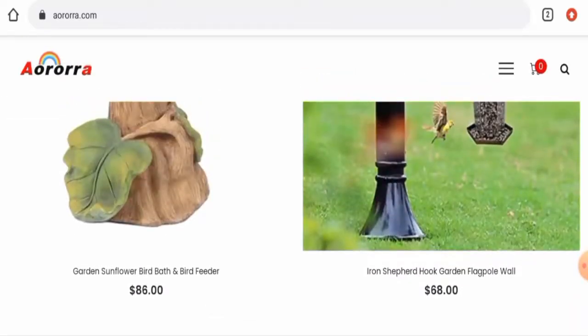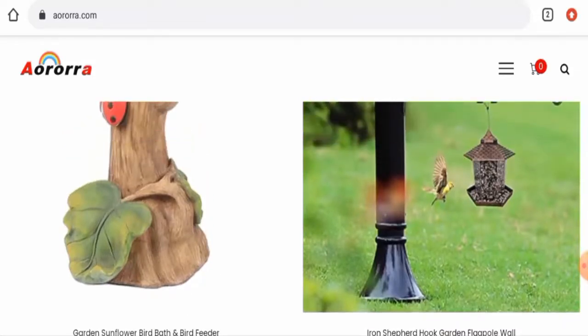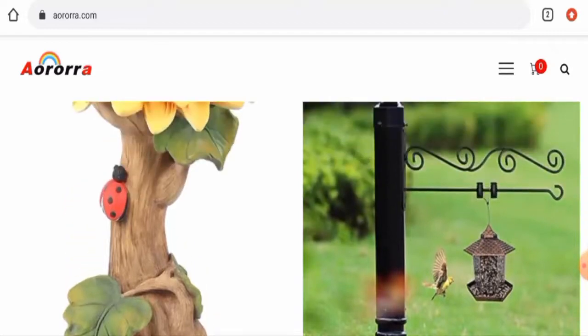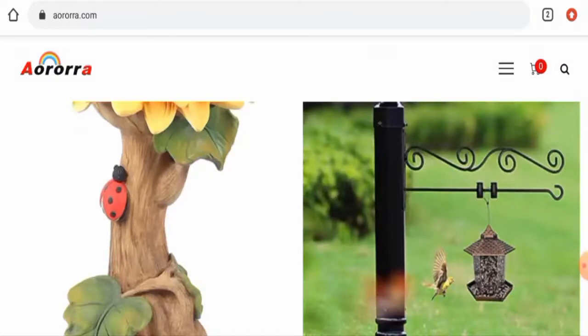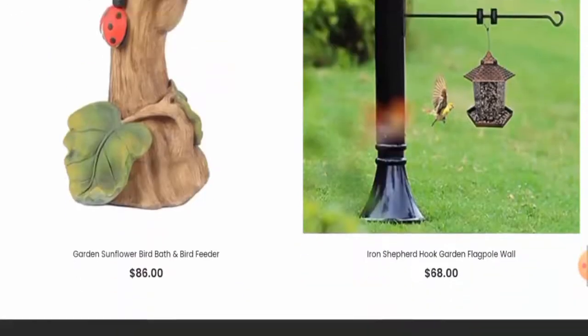This website is protected by the HTTPS protocol and SSL integration to keep details and transactions safe, which is a good sign. However, regarding domain information, the site was registered on February 11, 2022 and will expire on February 10, 2023, which means it was created recently and hence cannot be trusted blindly.